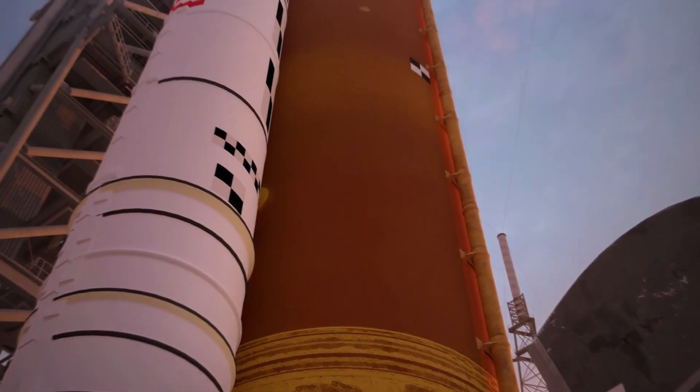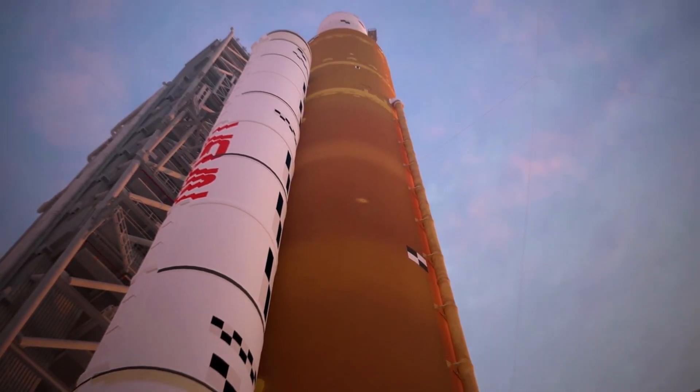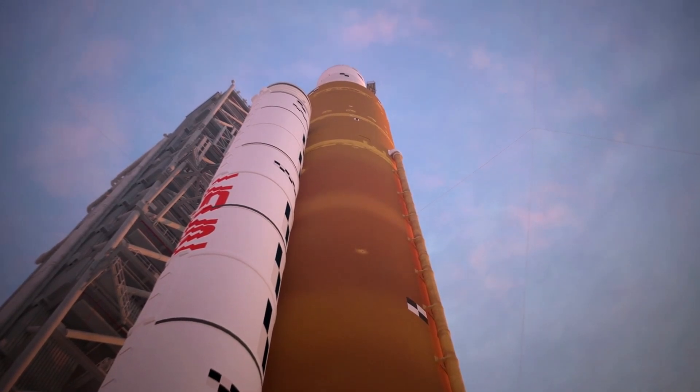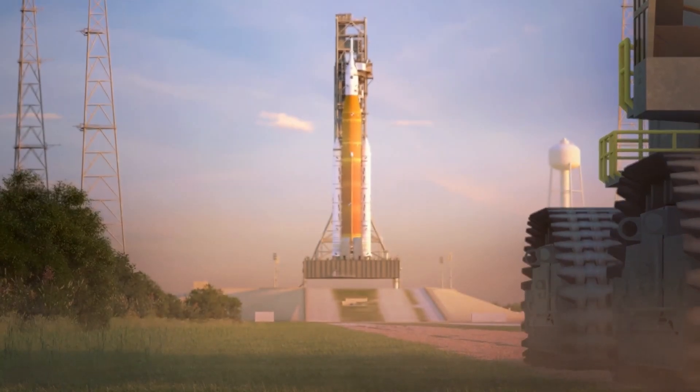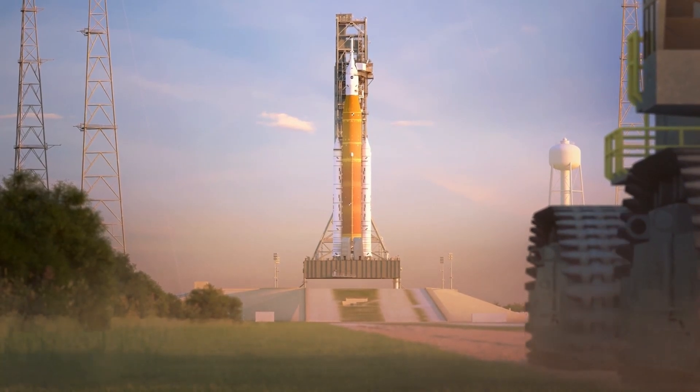Teams also have the opportunity to extend the duration of the test if circumstances warrant it. During this test phase, teams will load propellants into both the core stage of the rocket and the upper stage tanks. During this time, the Orion spacecraft and the SLS boosters will remain unpowered.